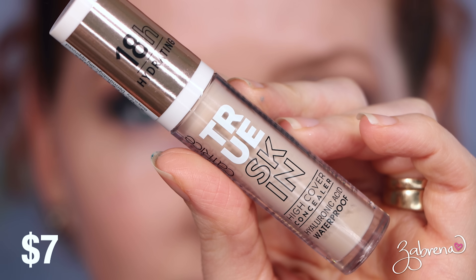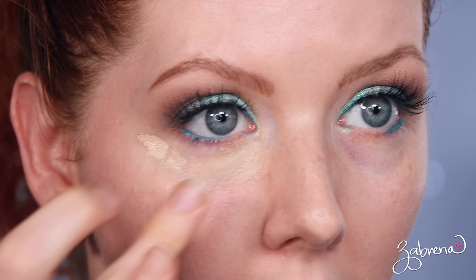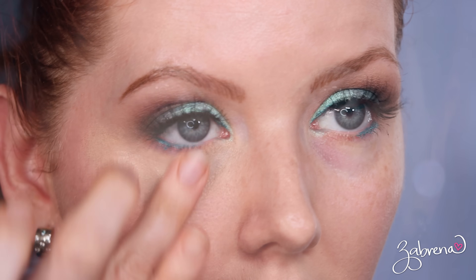Moving on to Catrice Cosmetics True Skin High Cover Concealer. This contains hyaluronic acid and is labeled as waterproof, also claiming 18-hour wear. It's very pigmented — very little amount is all you need. The coverage is astoundingly beautiful, very easy to blend, and one of the more hydrating formulas in today's video, excellent for dry or mature skin. After nine hours there was no movement, no creasing, everything held up. I also put it through a swim test and it does hold up to swimming — the waterproof claim is absolutely true. I've worn it upwards of 15 to 16 hours with the same amazing results.